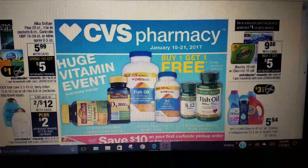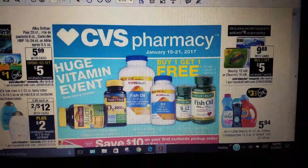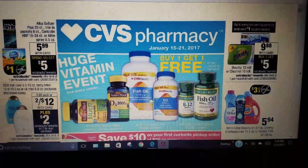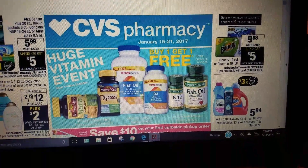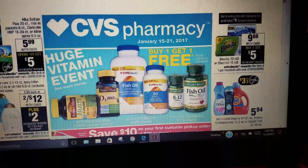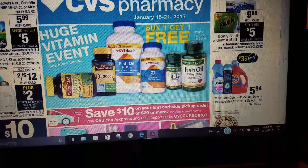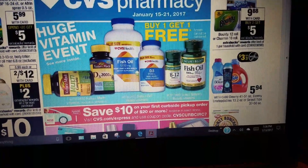They have vitamins buy one get one free. If you have any CRTs or personalized coupons with CVS, you can also apply those to the vitamins, and there are manufacturer coupons you can stack with that as well. Charmin and Bounty are $9.88 with card — buy two, get a $5 ECB. Downy Softballs and Tide are $5.94 each, with a coupon coming out for $3 off three.